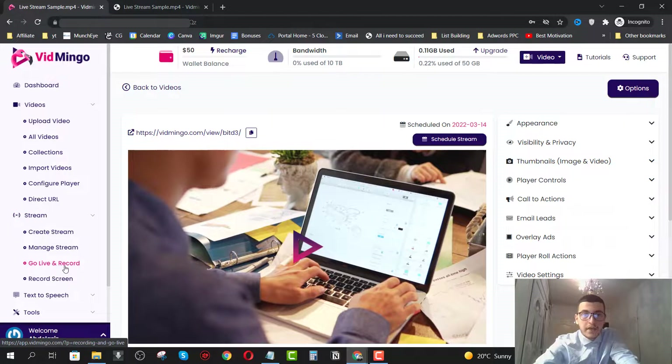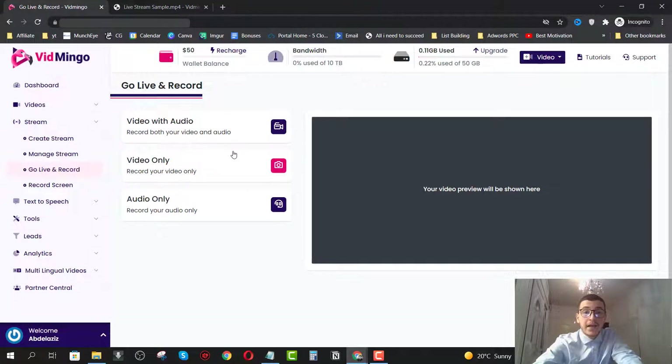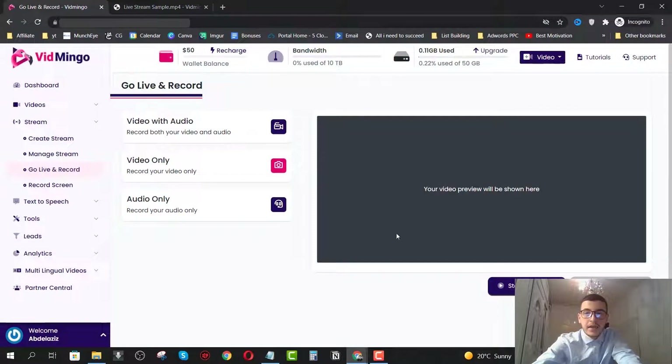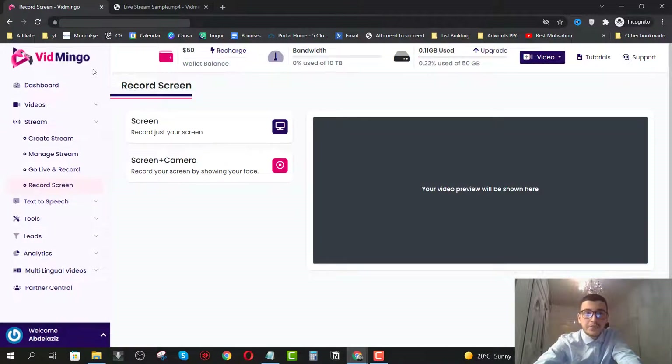The same thing goes for the go live and record feature. You can go live directly without setting up a pre-recorded stream. You click here and choose whether you want video and audio, then choose landscape and click on start recording. I can't demonstrate it because I'm recording with Camtasia and it causes an error, but this works 100%. You can also click on record screen to record your screen directly from the Vidmingo app — it will ask for permission and you'll be able to record a live stream.